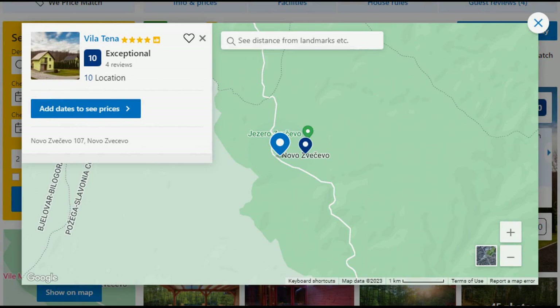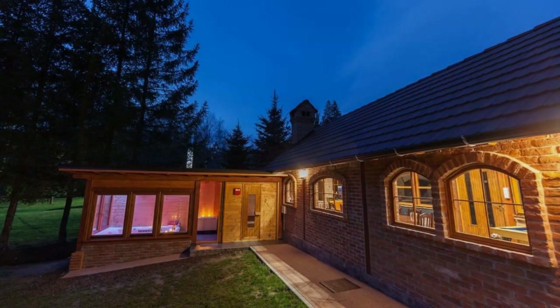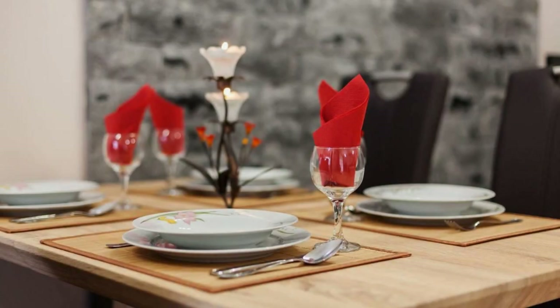Number 3. This is a 4-star property. The location of the property is superb and the guests love walking around the neighborhood. Check-in time is 2 pm and check-out time is 11 am. Guests are required to show a photo ID and credit card at check-in.